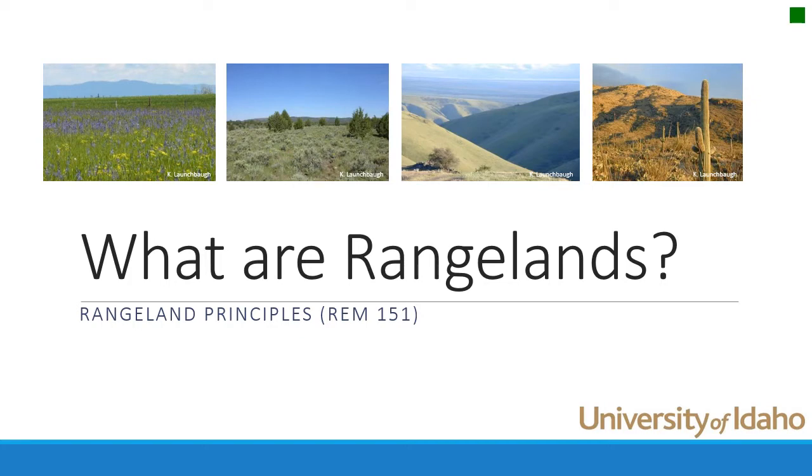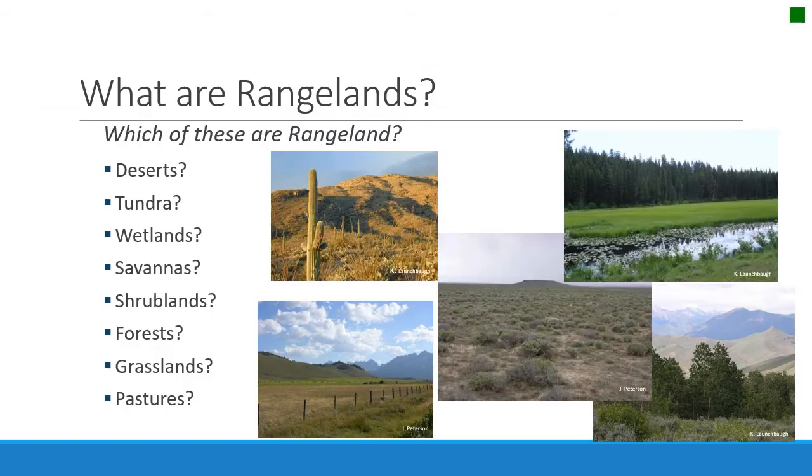What makes an ecosystem a rangeland? So which of these ecosystems are rangelands? Deserts, tundra, wetlands, savannas, shrublands, forests, grasslands, pastures — a diversity of ecosystems. Which are rangeland?